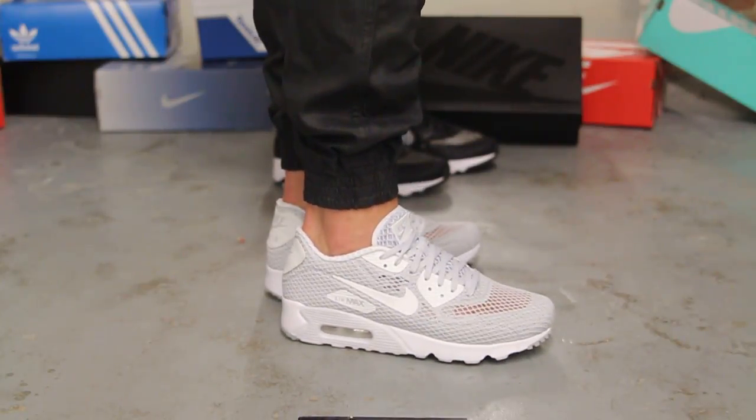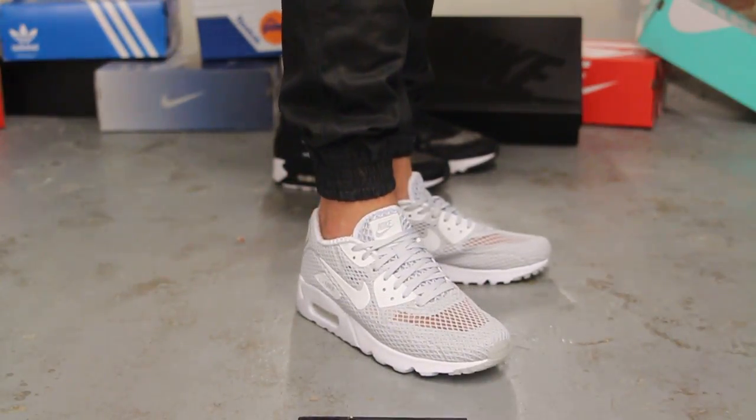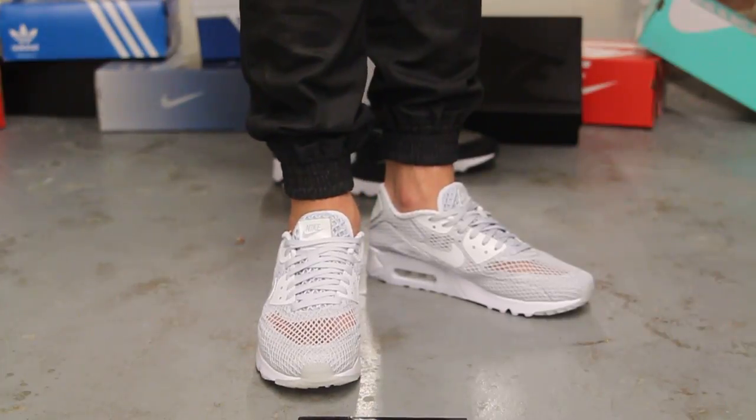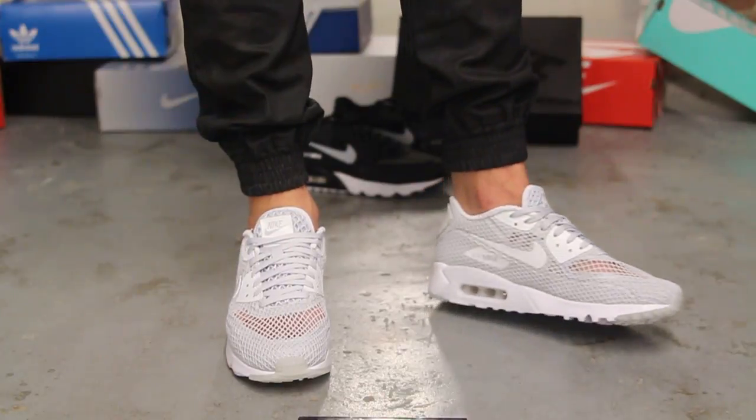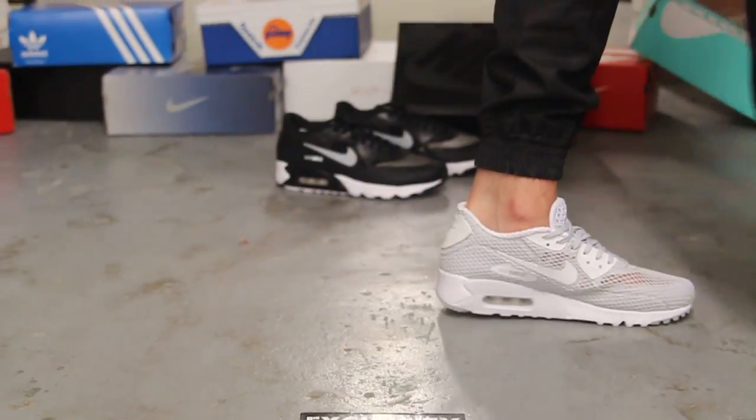And at our newest location in downtown Toronto at 552 Queen Street West. Phone number is 416-815-8887. Don't forget to check out our website, ExclusiveCityLife.com.